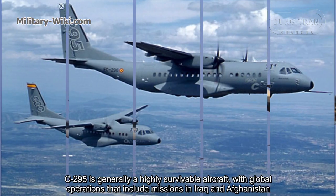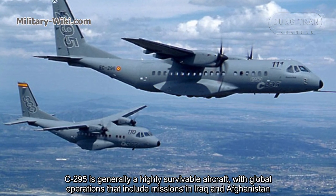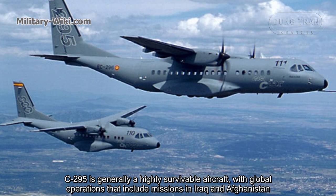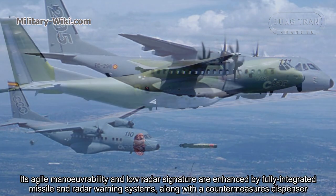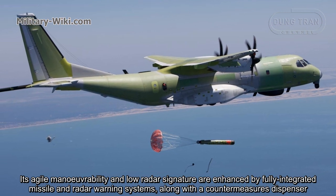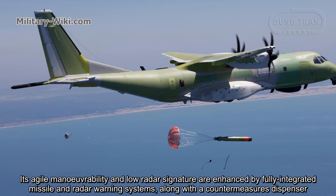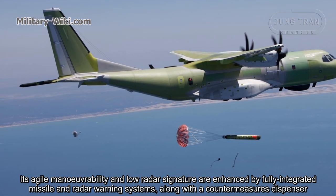The C-295 is generally a highly survivable aircraft with global operations, including missions in Iraq and Afghanistan. Its agile maneuverability and low radar signature are enhanced by fully integrated missile and radar warning systems along with countermeasure dispensers.